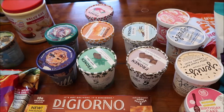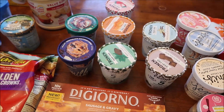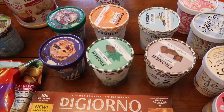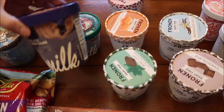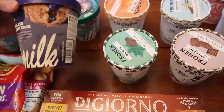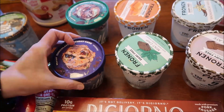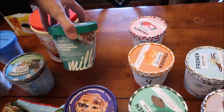At Meijer, we spent $35.21, and then at Whole Foods, we spent $122.34. We bought two new Milk Bar ice creams — this is the chocolate birthday cake, and then this is the chocolate mint cookies and cream.